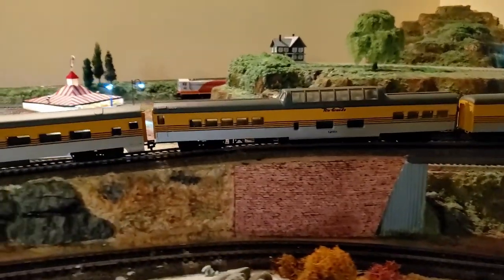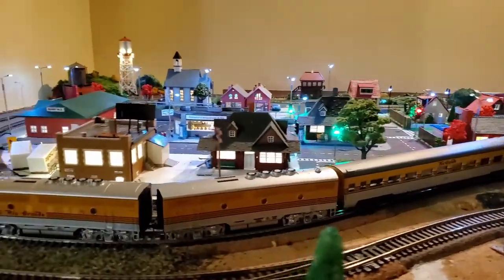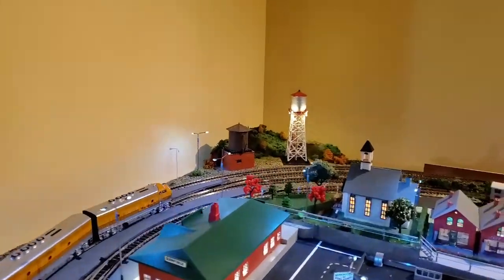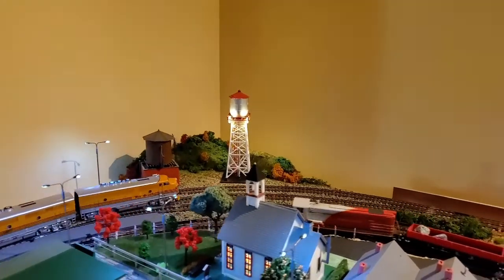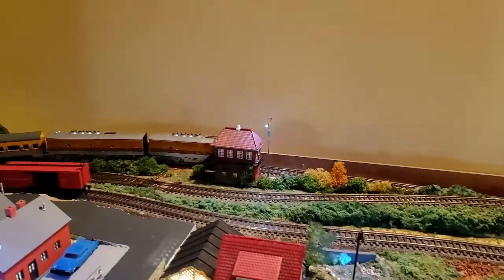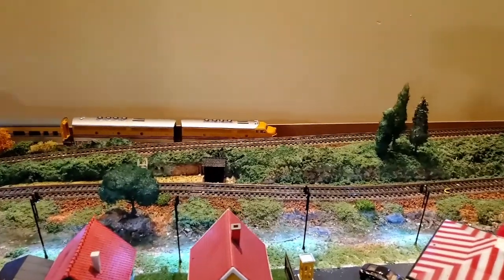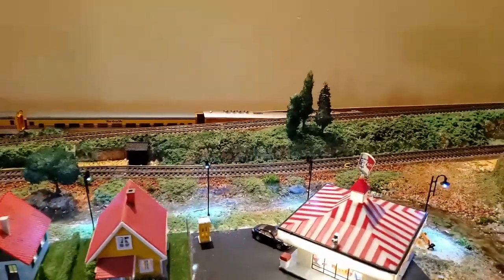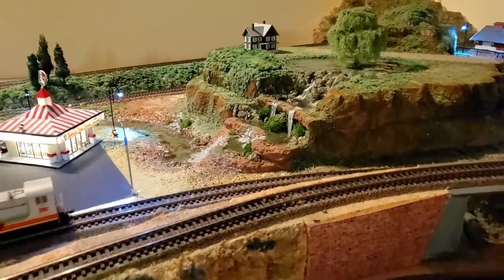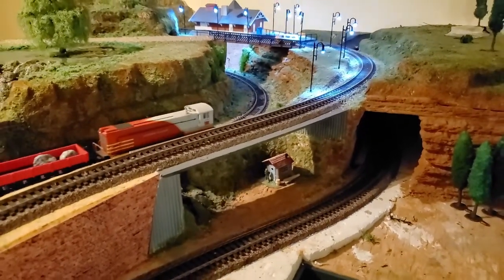There are obviously a few things that go through a person's mind when they first encounter this. Number one: how much is it going to cost me? Is this going to be an expensive hobby to get into? Secondly, how much space is this going to consume, and do I have that space available? And what's the availability of models, rolling stock, and locomotives in my local area? Is there a used market where I can also get pre-owned equipment?